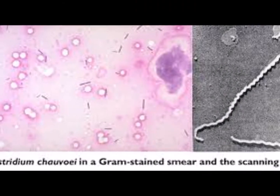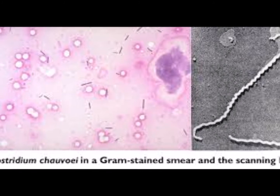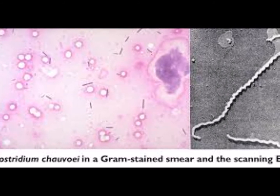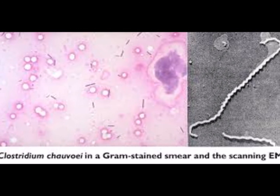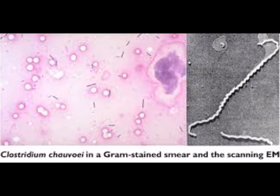Clostridium chauvoei, the bacteria that causes blackleg, is a gram-positive, anaerobic, spore-forming, and soil-borne bacteria. This means the bacteria have a thick cell wall, do not use oxygen to function, and form spores.